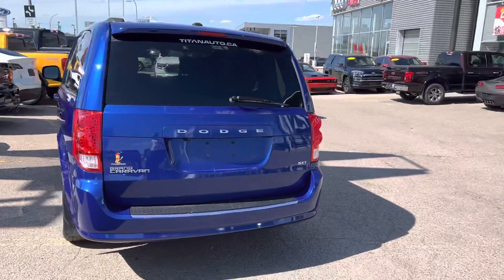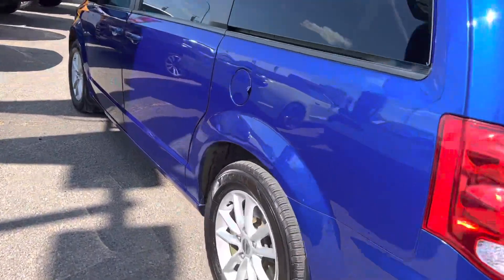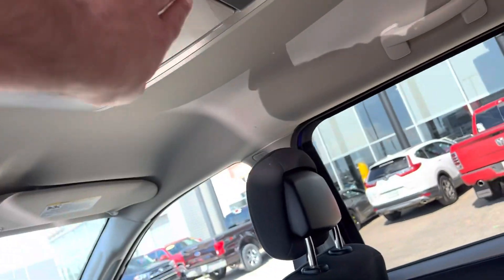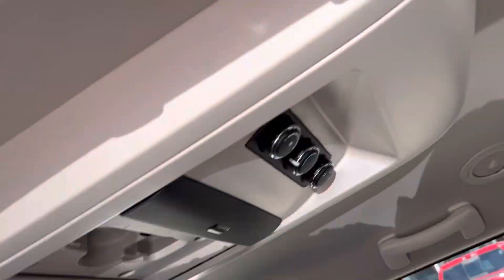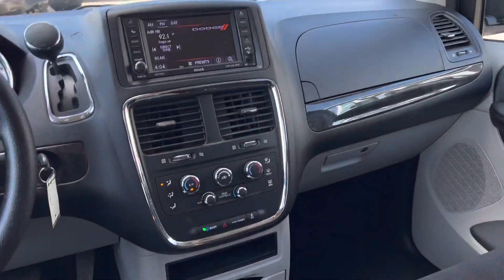You've got your backup camera, SXT package, and the upgraded wheels. One of the big things I really love on this one is right up here — you've got the DVD setup on it, the rear air for the kids, and the upgraded screen as well.